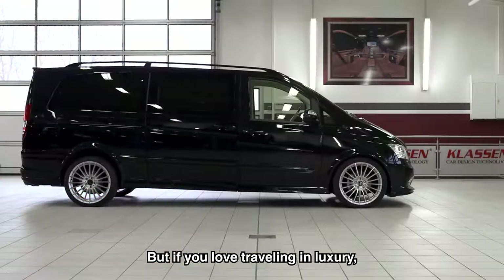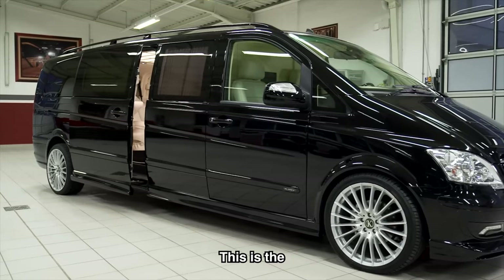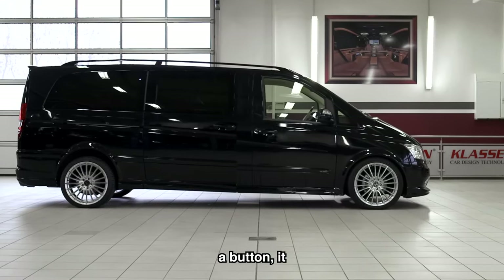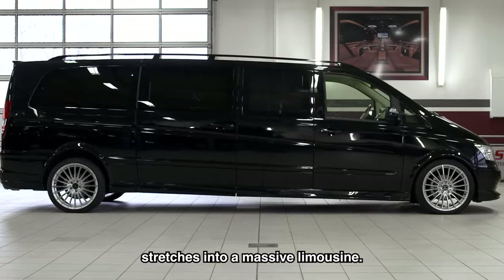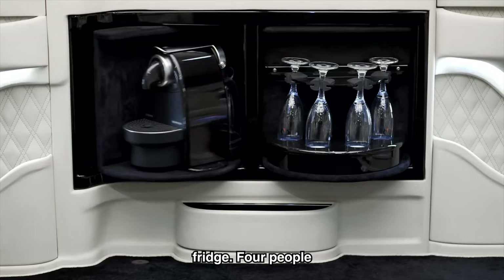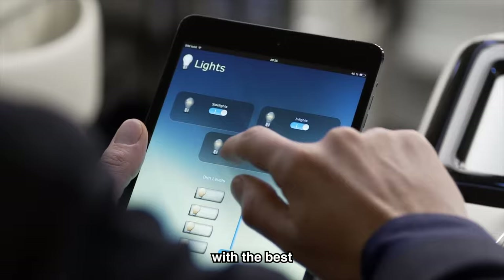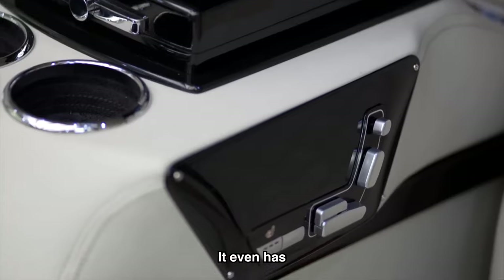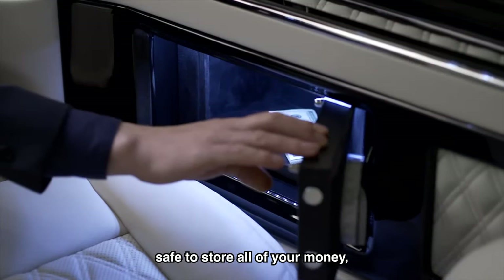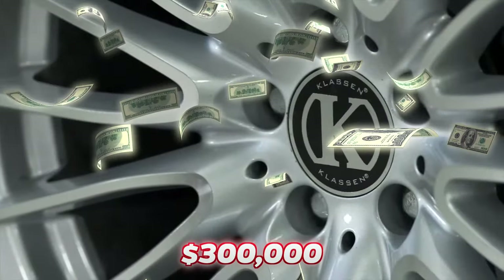If you love traveling in luxury, then this transforming limousine is a must-have. This is the Klansen limousine. At first it may look like a regular black van, but by pressing a button it stretches into a massive limousine. The interior is bigger than some people's apartments, with its very own coffee maker and champagne fridge. Four people can easily sit or sleep in the back, with the best seats, speakers, and screens. It even has a cigar case and a fingerprint sensor safe. This transforming limousine van will set you back $300,000.